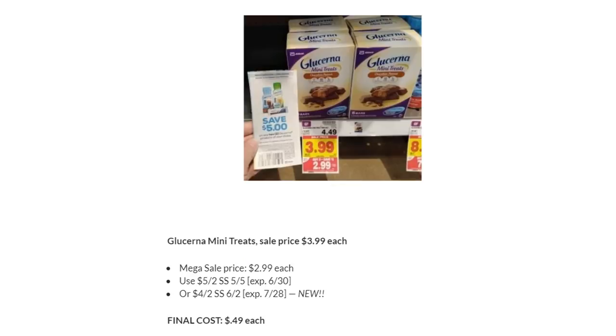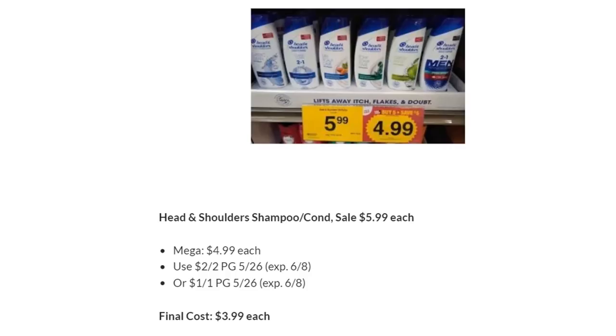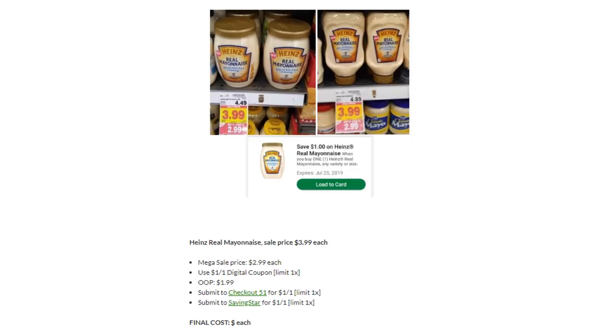Glucerna Mini Treats are on Megasale for $2.99. There's still a five off two coupon from SmartSource 5/5, and now a four off two from SmartSource 6/2 — but use the five off two for the better price of just $0.49 each. Use the five off one digital coupon — limit one — pay $1.99, then submit to Checkout 51 for a dollar back and Saving Star for a dollar back. Final cost makes one of these completely free.